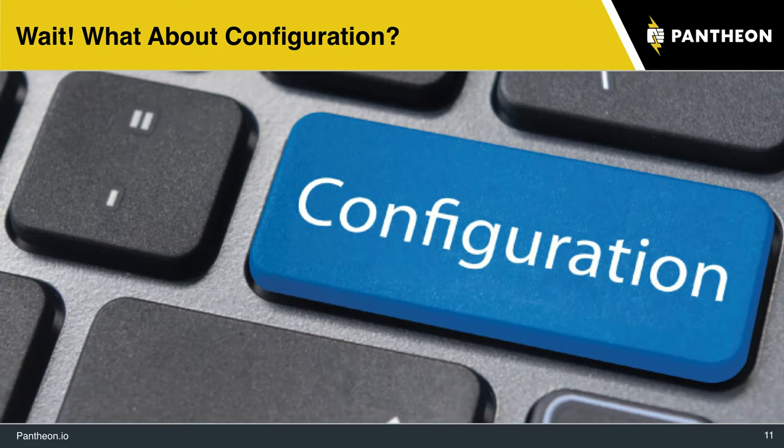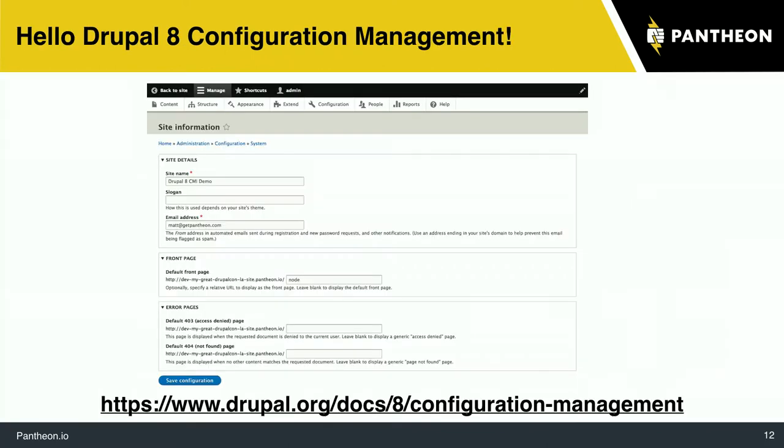But wait — we're talking about code. What about the configuration? This is a real challenge. When you're doing Drupal development, configuration of views, content type setups, or setting up paragraphs is honestly more complicated and often more work than some of the code in other parts of your project. Code is easy to put in version control — you just save it and deploy it. How do you deal with configuration?